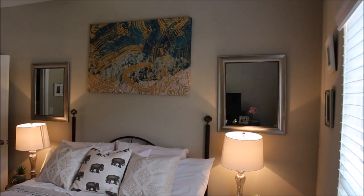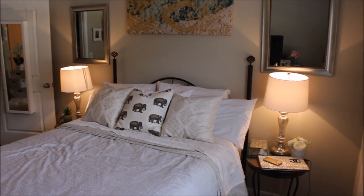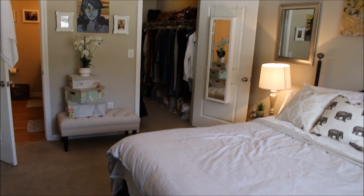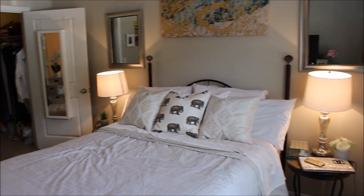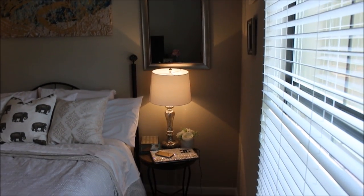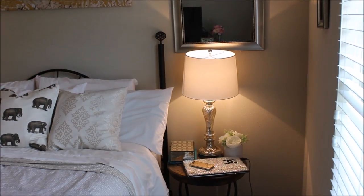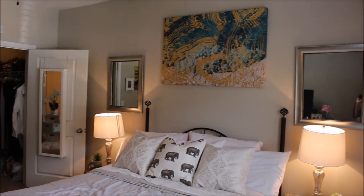So yeah, that's pretty much our master bedroom bathroom tour. I hope you guys enjoyed it. If you have any decorating suggestions or tips for me I would be more than happy to hear them — I am quite the novice at decorating and I want to get better at it. Thank you guys so much for watching and until next time, please come back in a timely fashion.